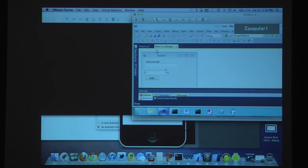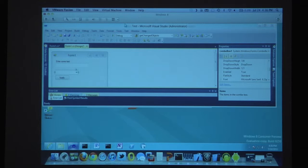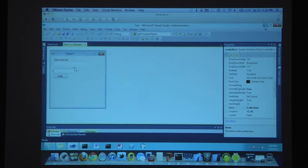Quick note about the demo environment: I'm running a bunch of VMs on my laptop — a Windows 8 VM with Visual Studio, a XenApp 6.5 server, and a domain controller. What we're looking at here is a form that looks very similar to what we just did with PhoneGap — a text box, a drop-down list, and a button to send a notification.